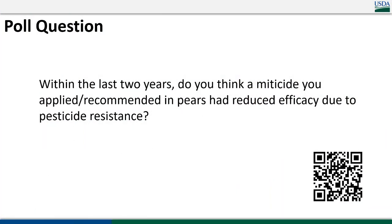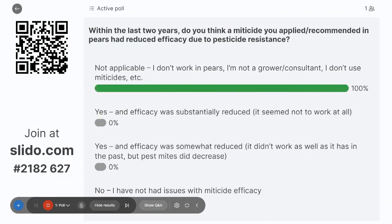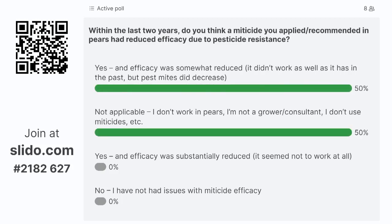A poll question to make sure we're all alert: within the last two years, do you think a miticide you applied or recommended in pears had reduced efficacy due to pesticide resistance? We're seeing people nodding emphatically — I'm going to assume this is a big problem for a lot of folks, especially those with large conventional acreages and some of these older products. This really emphasizes that we have to be very careful with when we spray, what we spray, and how often we spray it, because new miticides are scarce and we have to preserve what we have.